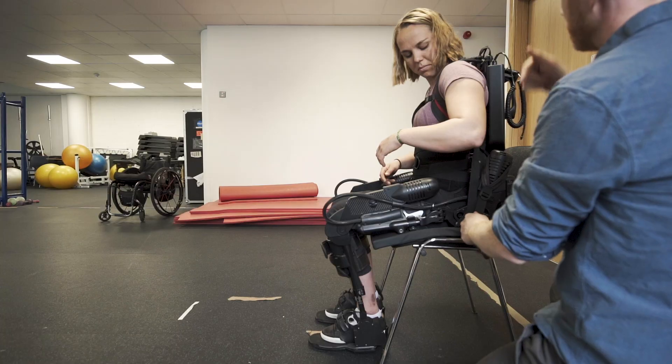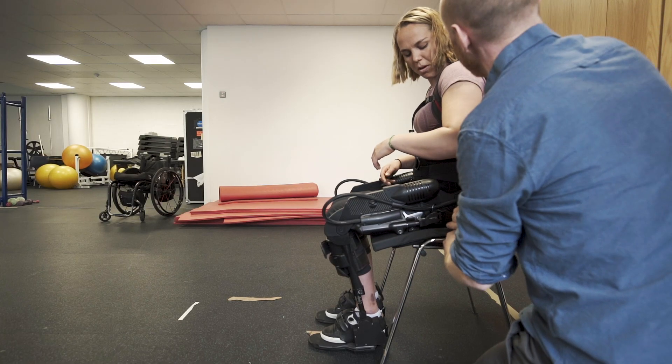Using the exoskeleton is really great because I'm feeling myself getting stronger, and I'm able to walk with crutches. I think that my walking has really improved.